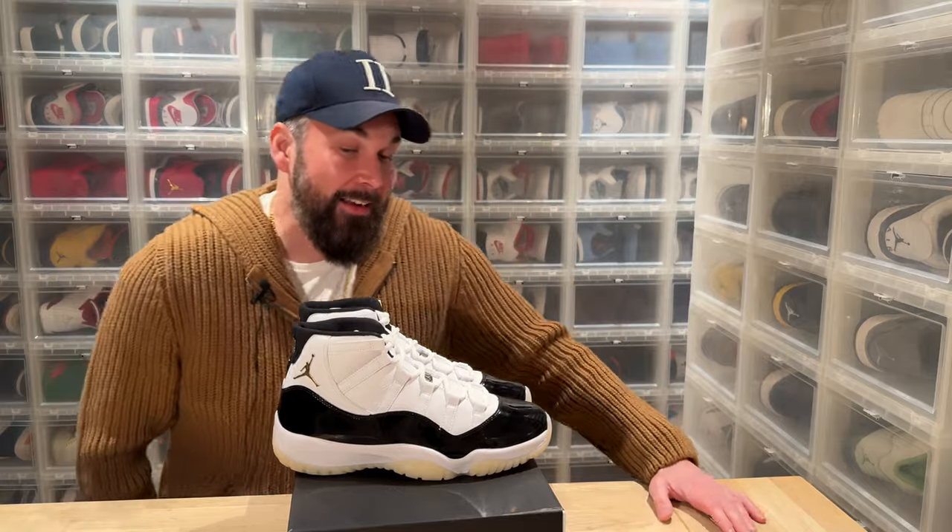I must admit, for a guy that sort of doesn't like the Air Jordan 11 — I like them because they're comfortable, but I don't use them because of the hype and because I really hate when the patent leather creases — isn't it really stupid to have shoes that look more or less the same? I will say it is.